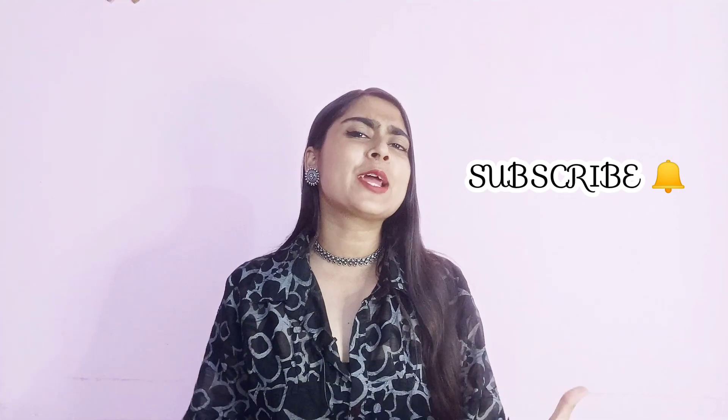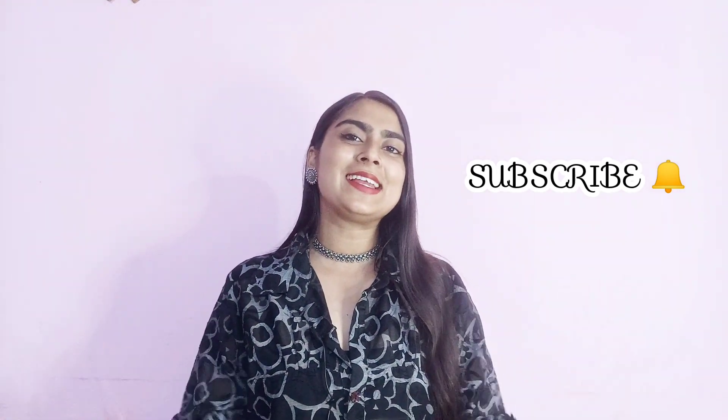So this is all for today's video. I hope you liked this video and it will be useful for you. If you liked this video, please like it and subscribe to my channel for more interesting videos. We will see you in the next video. Thanks for watching. Bye!